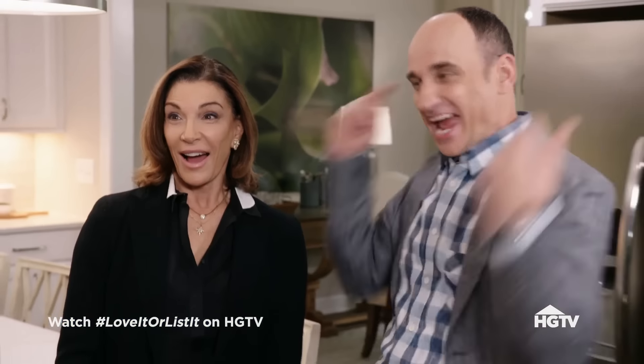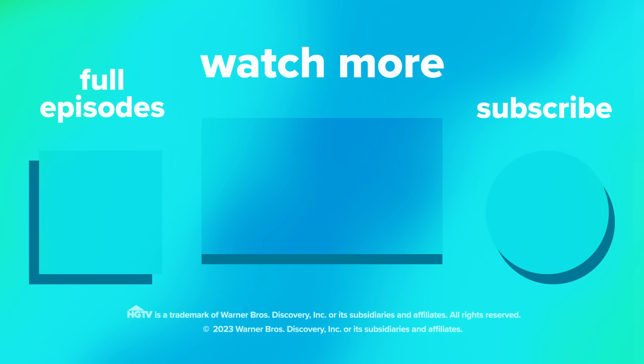Decision made: they are going to list it. It was a tough call — the new house had an awful lot of space compared to this one, and a lot of space for the money. But the renovated home is beautiful and very hard to walk away from. In the end, they chose to sell.